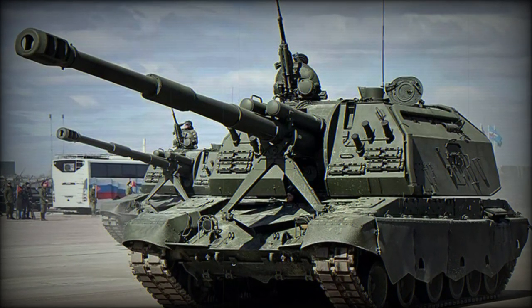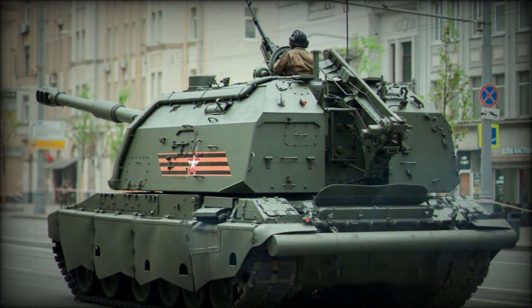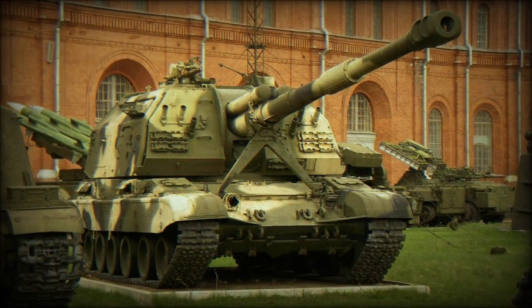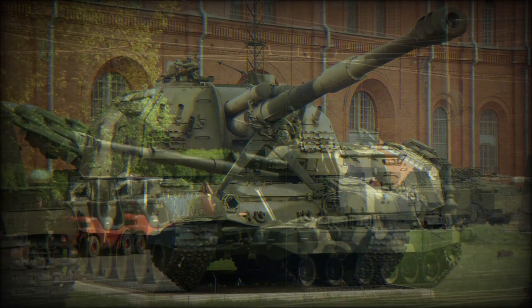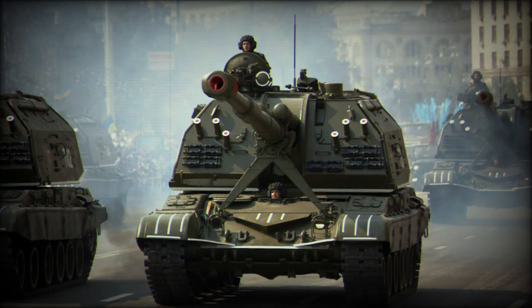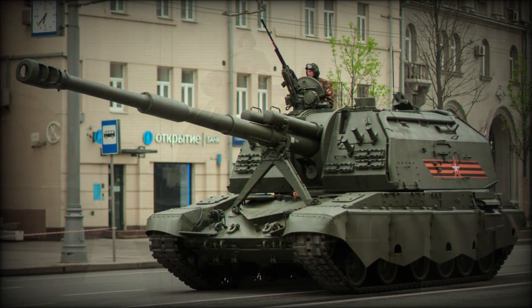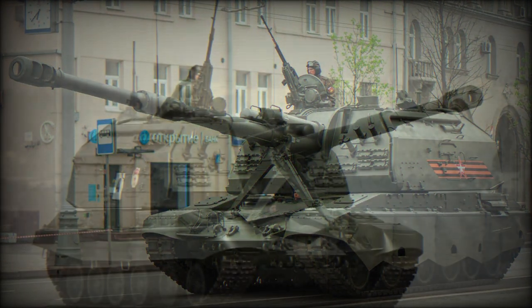The 2S19 MSTA is the primary self-propelled artillery system of the Russian army today, fielding a powerful 152mm main gun able to fire varying forms of projectiles at extensive ranges. The vehicle is similar in design, scope, and function to contemporary Western designs including the American M109 and British AS90 series of tracked gun platforms. Hundreds of 2S19 units have been delivered since the type's inception, with foreign operators being mainly nations maintaining close diplomatic ties with Russia.